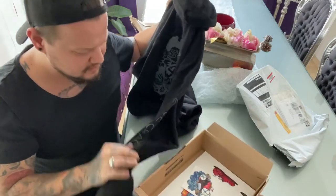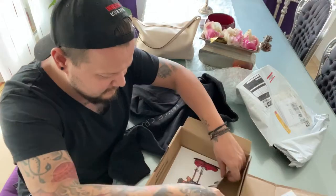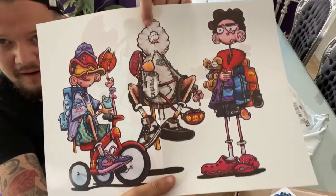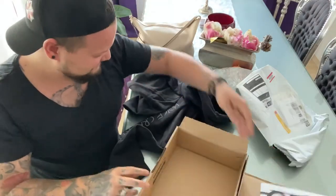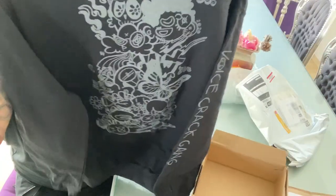Interesting! And here are some really, really nice stickers and kind of a poster. Something from the Voice Crack Gang.